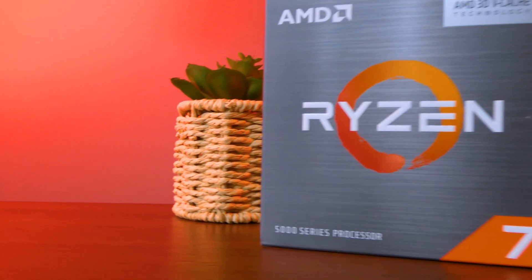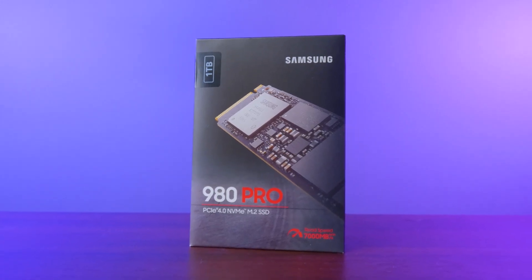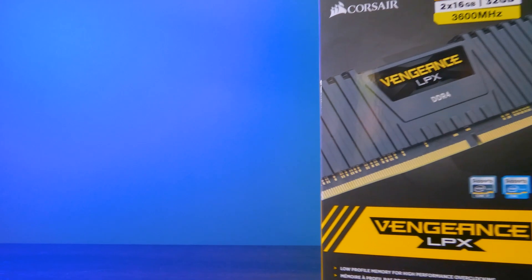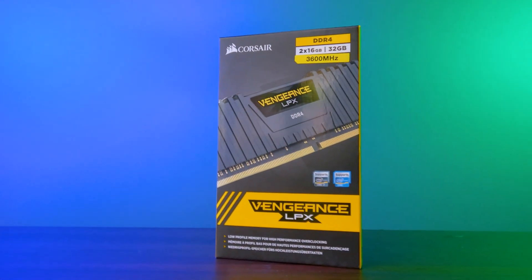We tested the 1050 Ti at max settings at 1080p in all 10 games using TAA where possible. For our test bench we used the 5800X3D for the CPU, a 980 Pro for the boot drive which is also where the games were installed, and a Corsair Vengeance kit of 2x16GB for a total of 32GB at 3600MHz for our RAM.